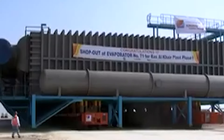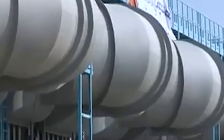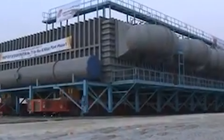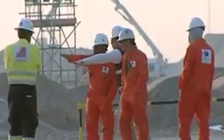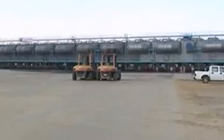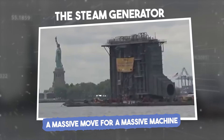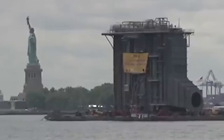Today, the Yanbu 3 desalination plant is one of the largest and most advanced facilities of its kind in the world, capable of producing millions of gallons of fresh water each day. The steam generator: a massive move for a massive machine. When it comes to power plant equipment, steam generators are essential components of many modern power plants, using heat from burning fossil fuels or nuclear reactions to generate steam that drives turbines and generates electricity.